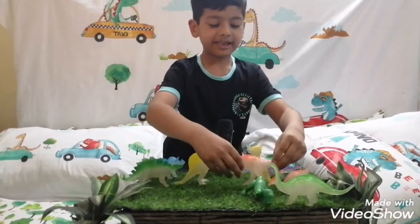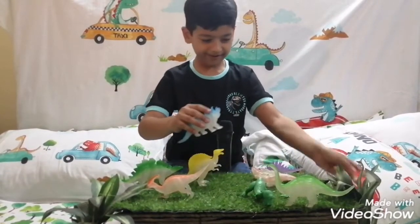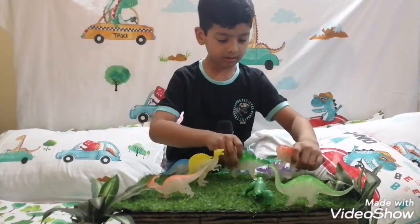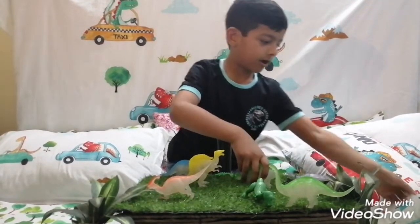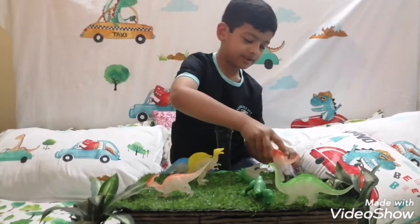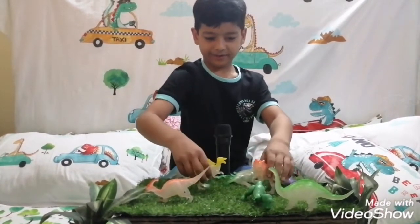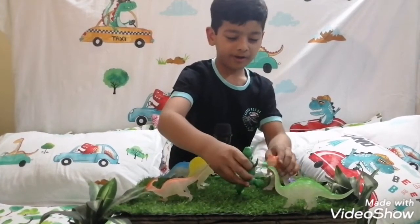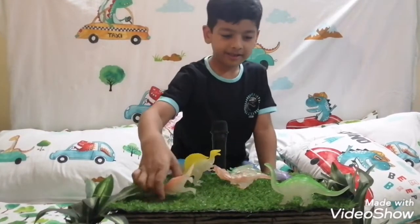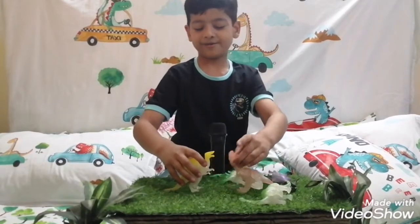Team A is Team Bonehead, and Team 2 is Team Spino. Let's go! You did not defeat me, Spinosaurus! Dude, come on! He fell. You and me left, Spinosaurus.